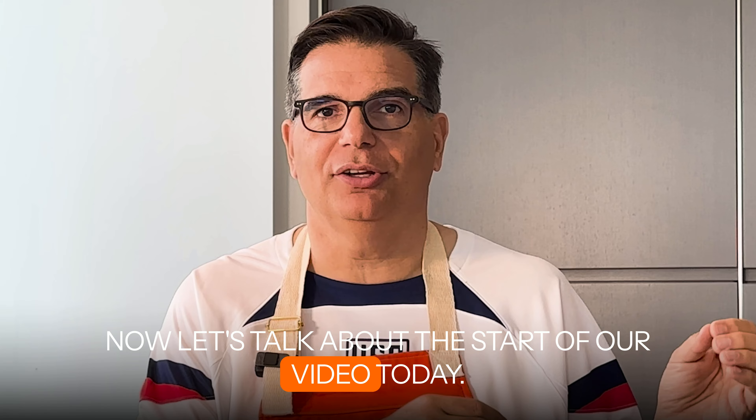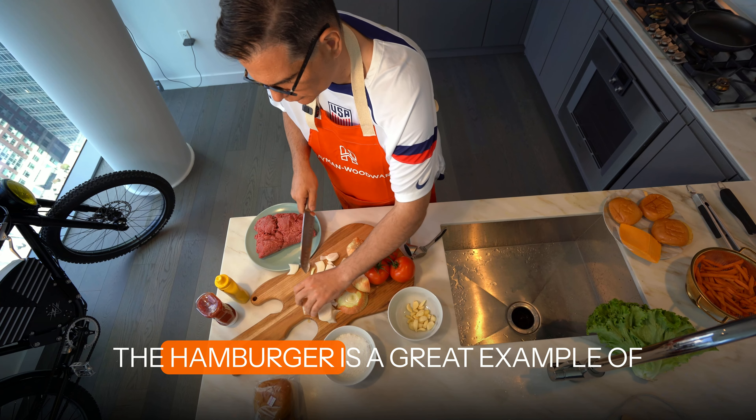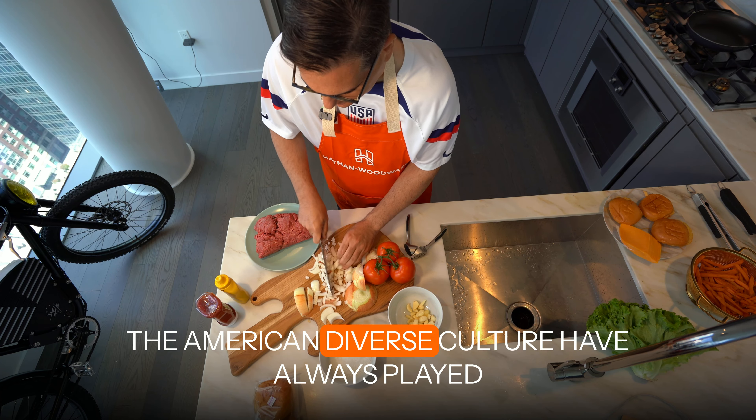Now let's talk about the star of our video today — the hamburger. The hamburger is a great example of American diverse culture.